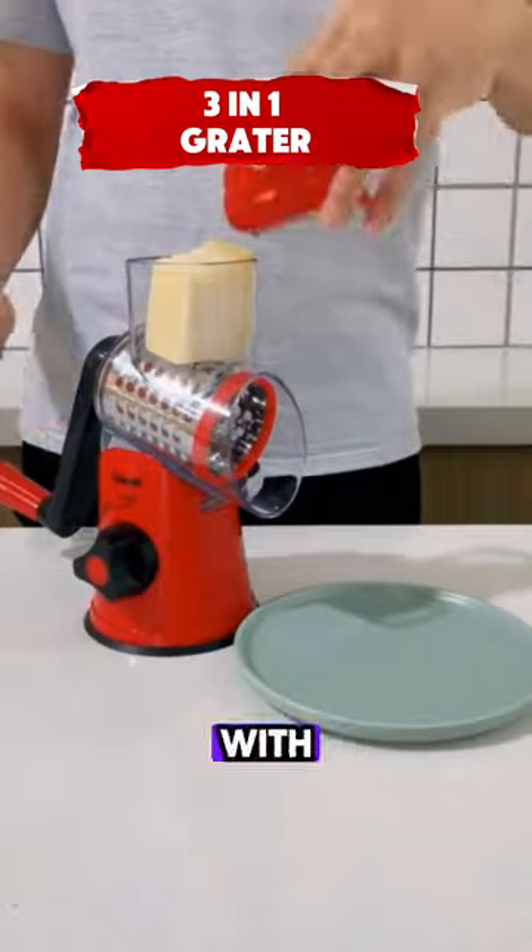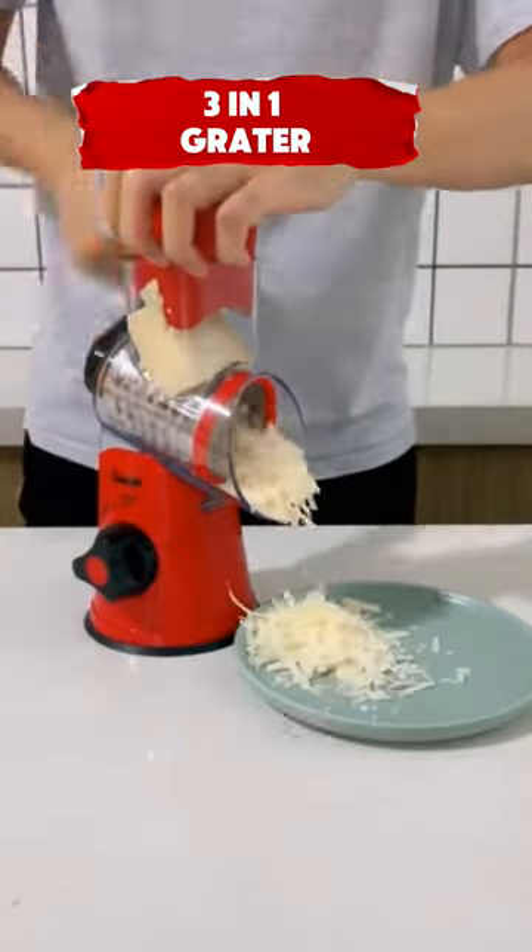This is a hand-cranked cheese grater with a suction base — easy to use and clean — and comes with three blades.